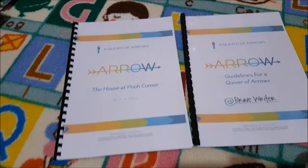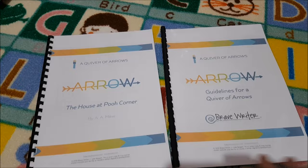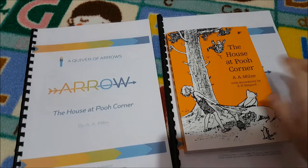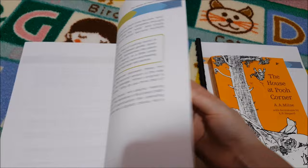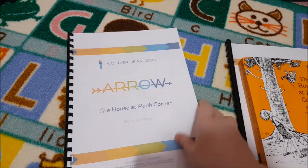I mentioned in a previous video that I was considering adding Brave Writer this year, and I decided to go for the Quiver of Arrows. We've just got one initially to see how we like it — we picked The House at Pooh Corner. I really like the dictation method she uses and just generally the whole theory behind her curriculum, so I'm really excited to give it a try. If we do like it, I can purchase further ones throughout the year.